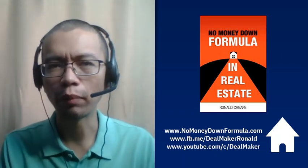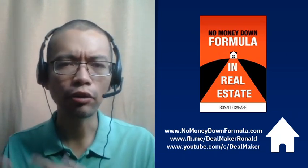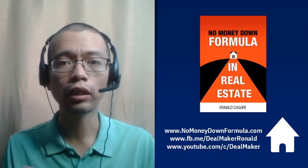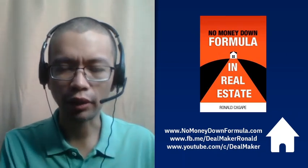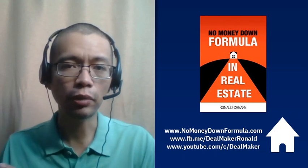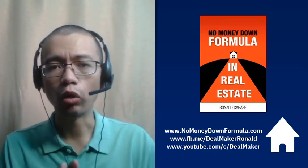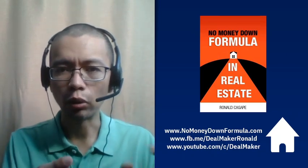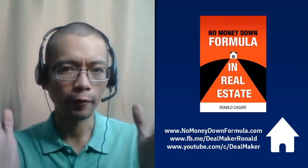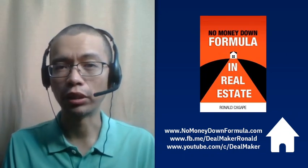In this video, we're going to talk about once you've bought a property, how do you sell it quickly? One of the ways to realize the profit from real estate is to sell the property. If your strategy is buying and flipping, or maybe if you have lived in a property for a long time and you want to make money out of the appreciation, then you need to sell your property quickly.